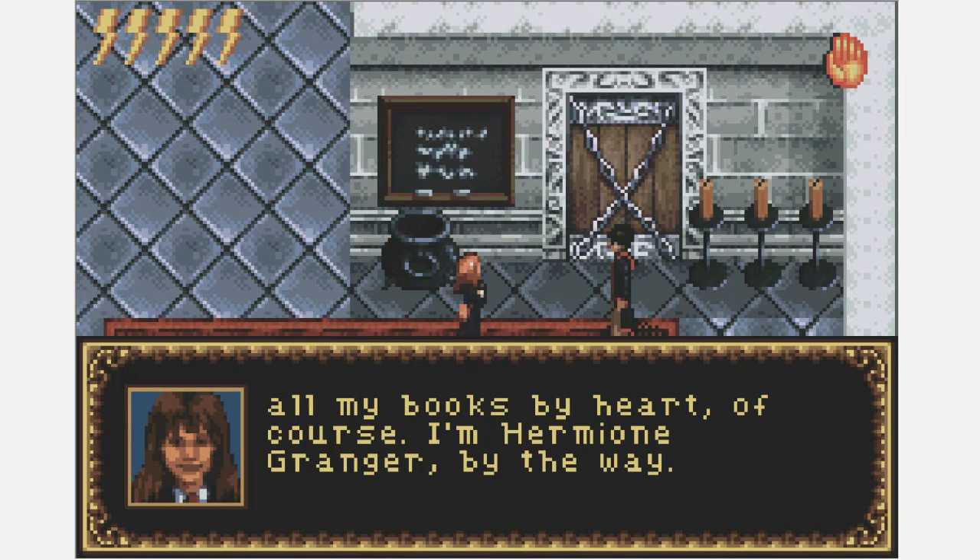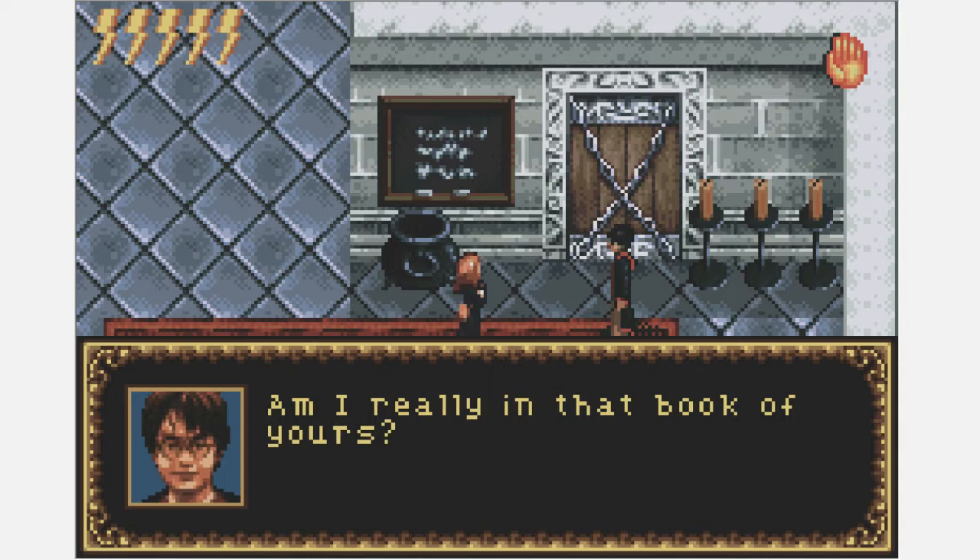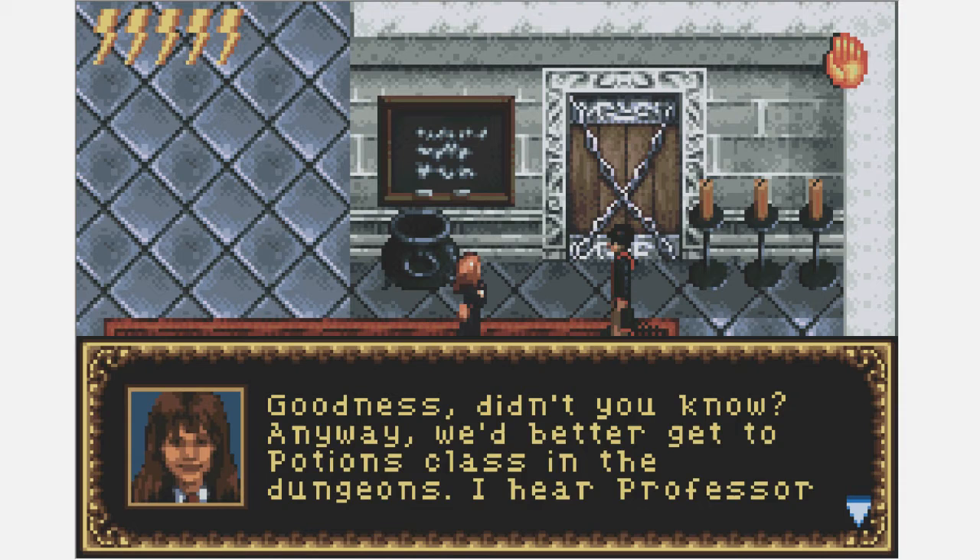'What a child's soul you are, Harry. You're Harry Potter — I know all about you. You're in my Modern Magical History book. I've learned all my books by heart. Of course — I'm Hermione Granger, by the way.' Am I really in that book? 'Goodness, didn't you know? Anyway, we'd better get to Potions class in the dungeons — I hear Professor Snape is very strict.'